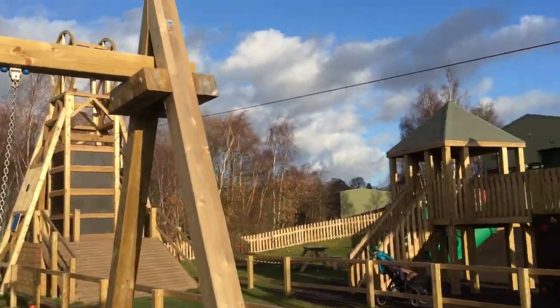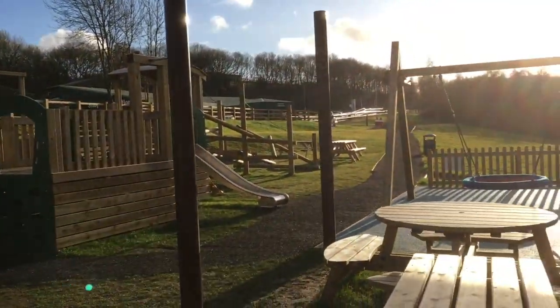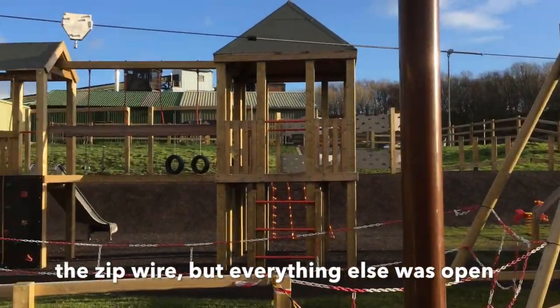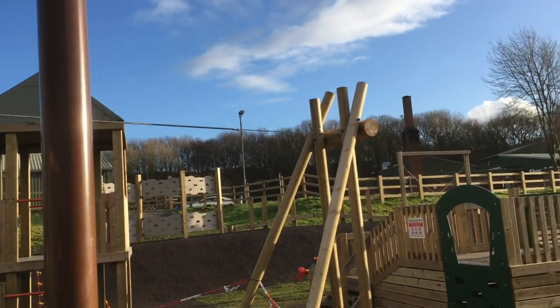It's just the zip wire that's off. It looks like there's a pony being taken out there — can you see it?